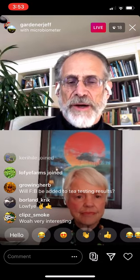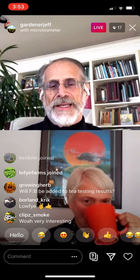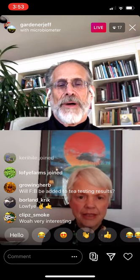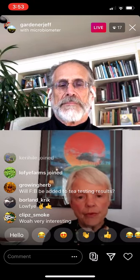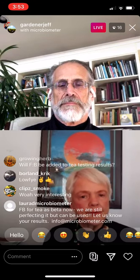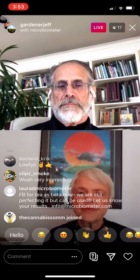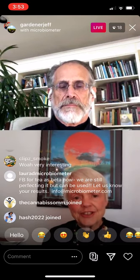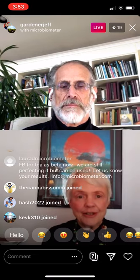We're not quite sure what all those fires do to the microbes in the soil and the soil food web, which is clearly impacted. I'm sure that the Microbiometer can be used for testing there.